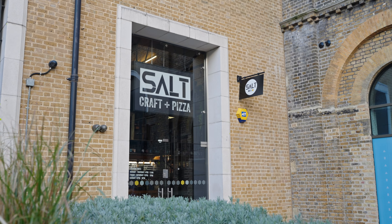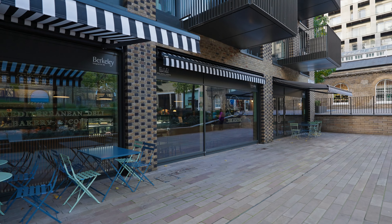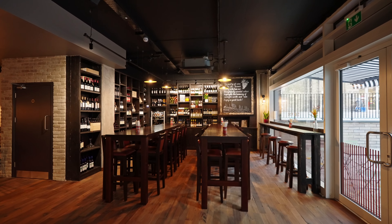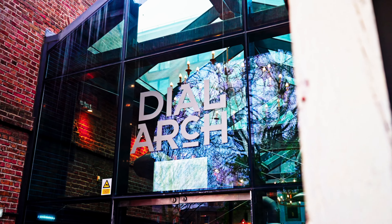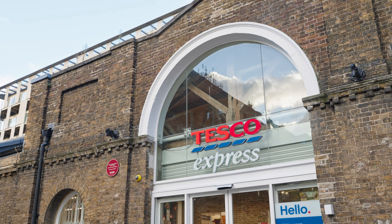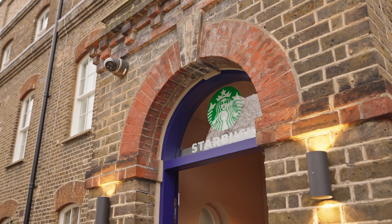The Salt is well-renowned for its pizzas and great beer. The Royal Arsenal Riverside is home to a variety of shops, cafes and places to drink. Some of these include the Dialogue pub, the Guardhouse, Tesco's, Marks & Spencer's, the Boulangerie Jade and Starbucks.